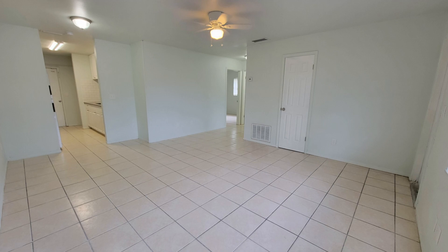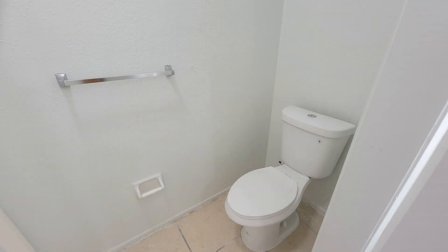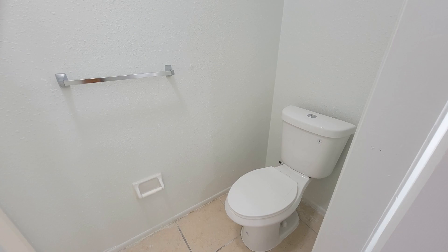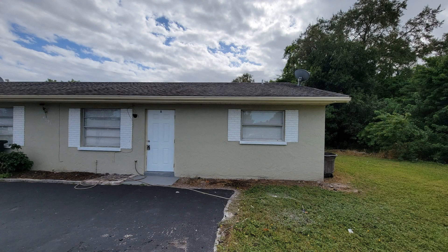Living here allows easy access to shopping centers, restaurants, and sandy beaches. This is truly a must-see. If you are interested in this Bradenton, Florida rental property or want to know what other rentals are available in the area, contact us today.